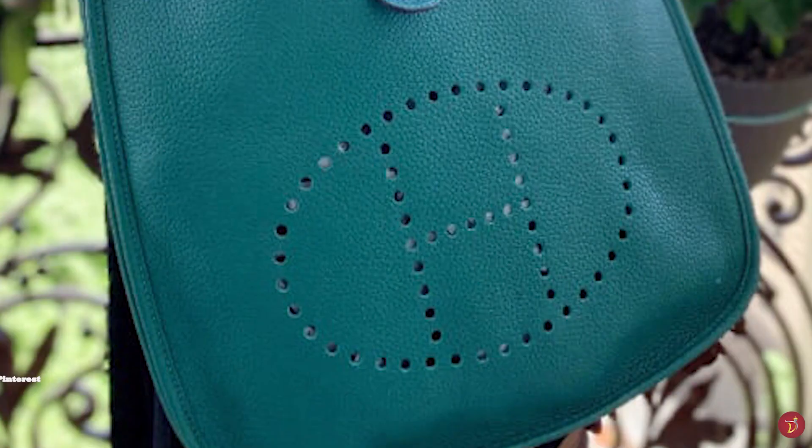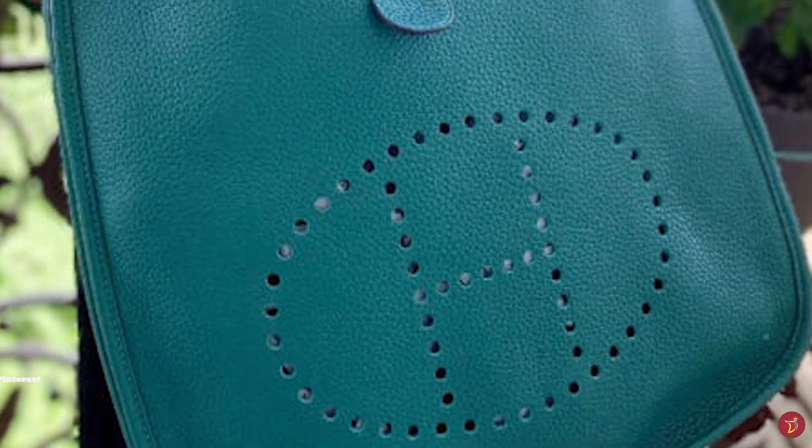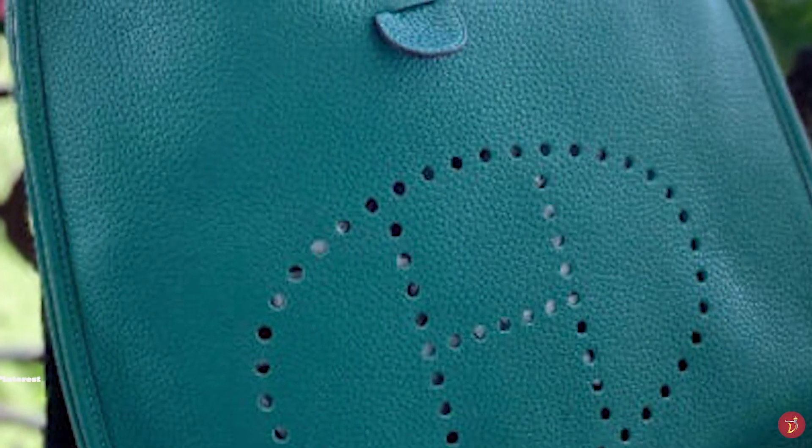The Hermès Evelyne is a favourite entry-level Hermès accessory bag — the perfect first purchase when delving into the world of Hermès, an investment piece that will surely last a lifetime.